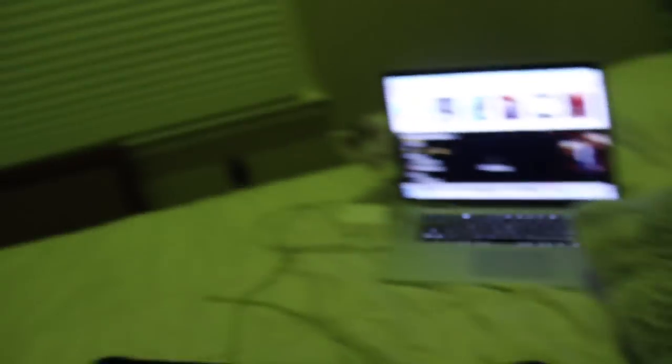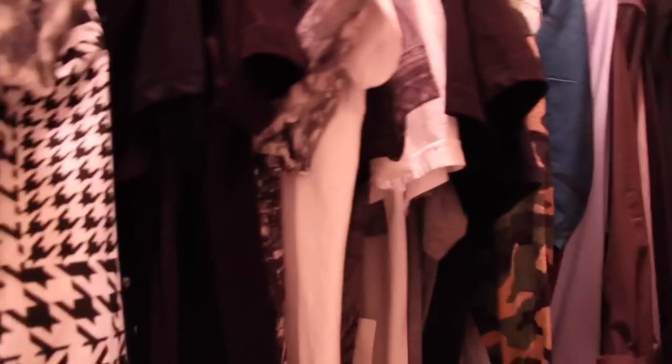You guys are probably wondering why my room is all blue. I have these things called Hue lights. Look at this app — I can pretty much drag it to any color. Like red — oh, my room is red! And green — it's like Shrek!